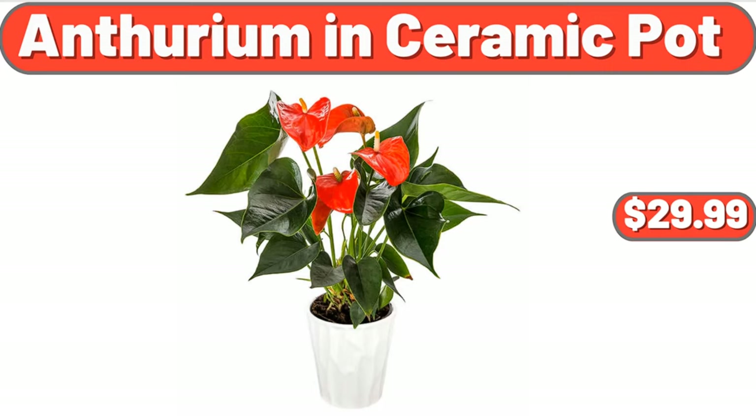Anthurium in Ceramic Pot, $29.99. Yes, we've reached the end of another video — thank you so much for watching it through, I really appreciate it. Take care of yourself, goodbye! I'll see you in the next video, bye.